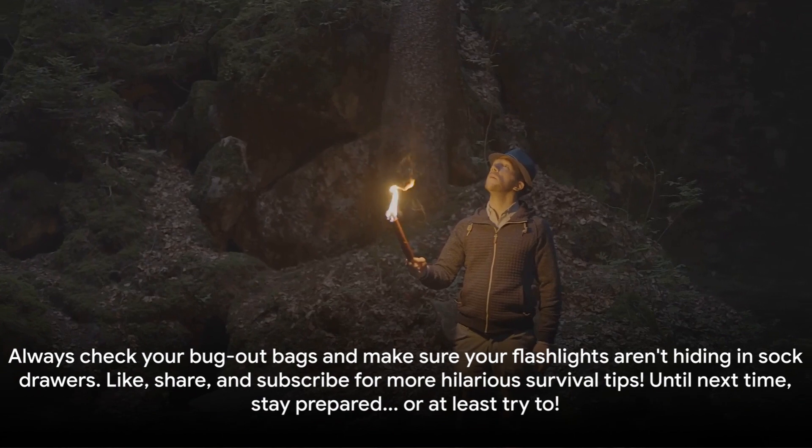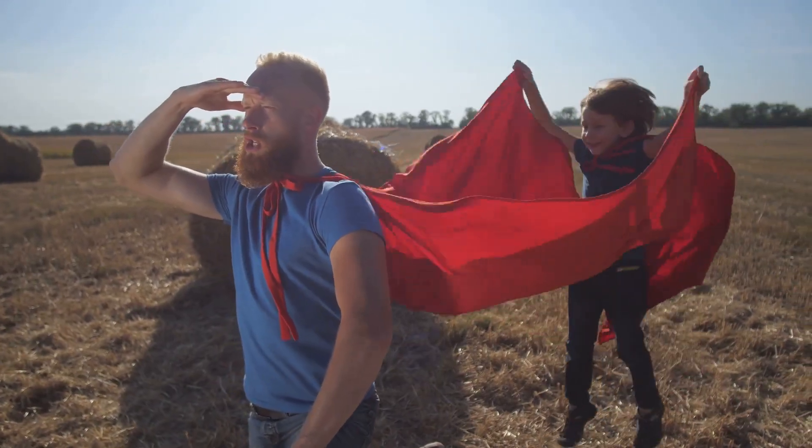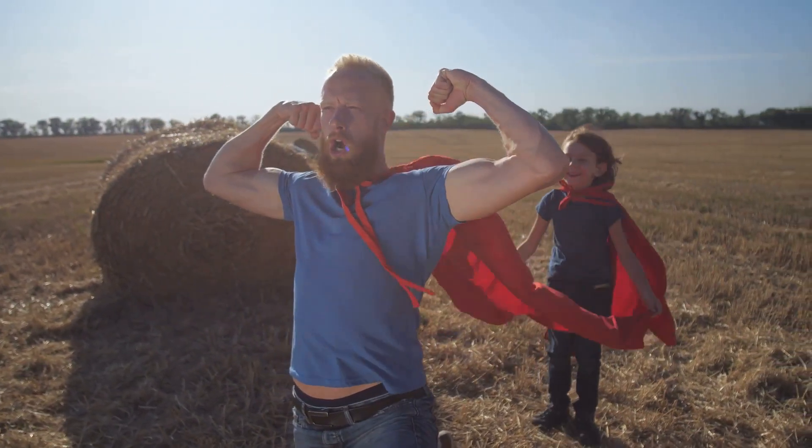Remember folks, always check your bug out bags and make sure your flashlights aren't hiding in sock drawers. Like, share, and subscribe for more hilarious survival tips. Until next time, stay prepared — or at least try to.